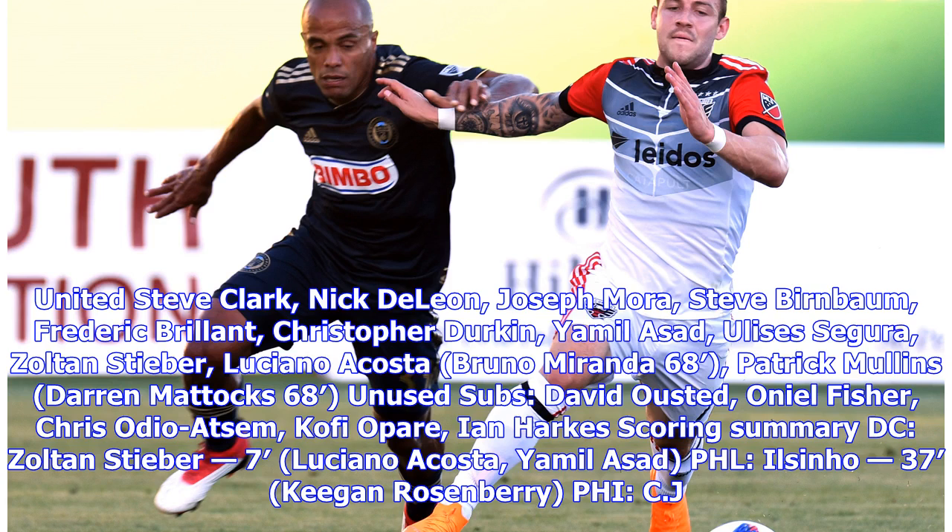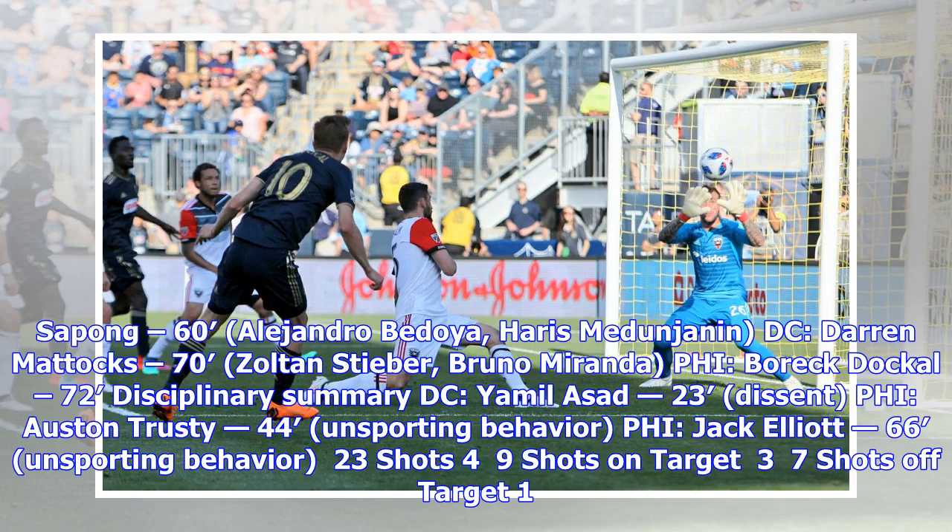Scoring summary — DC: Zoltan Steber 7' (Luciano Acosta, Yamil Asad). PHL: Ilson Ho 37' (Keegan Rosenberry), CJ Sapong 60' (Alejandro Bedoya, Harris Medunjanin). DC: Darren Matic 70' (Zoltan Steber, Bruno Miranda). PHL: Borek Dockel 72'.